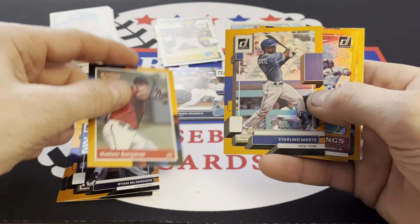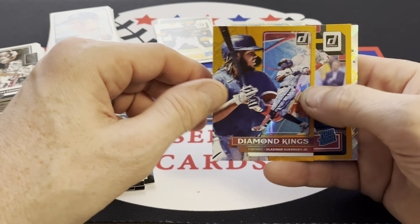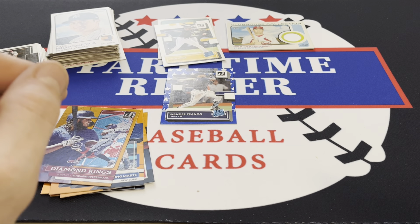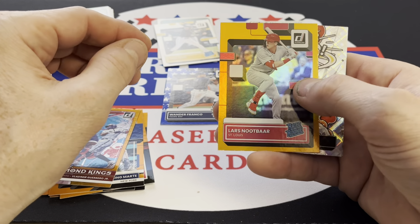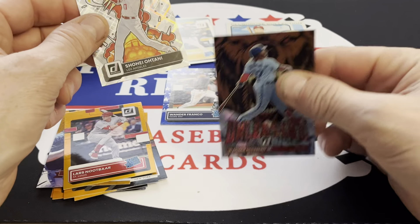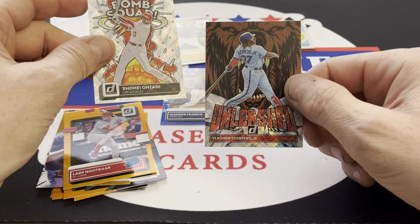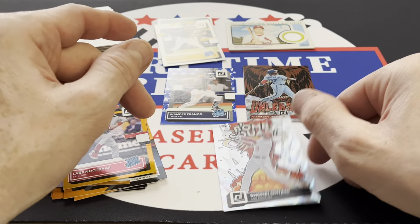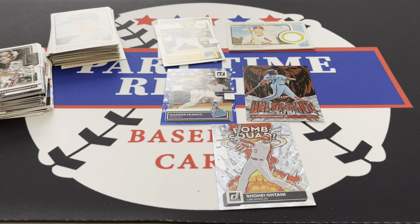Madison Bumgarner, Sterling Marte. There's a Vladdy Jr. orange Diamond King — that will be going to somebody; I've been sorting Blue Jays out for somebody. There's a Bomb Squad Shohei — I might have that in the Unleashed. Vladimir Guerrero Jr. — I don't think I have that one in the Bomb Squad, I'm not real sure. Anyway, thanks for watching and I hope to see you in the next one.